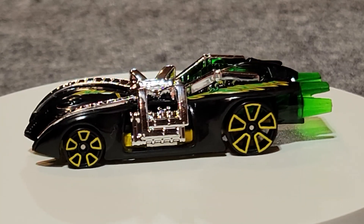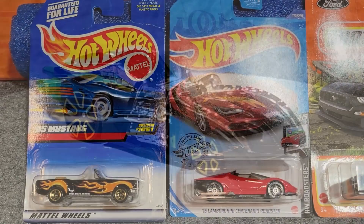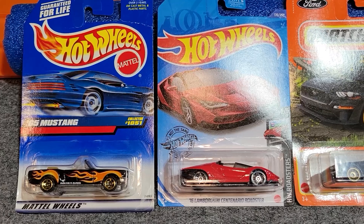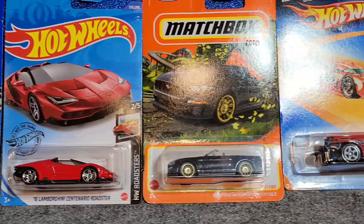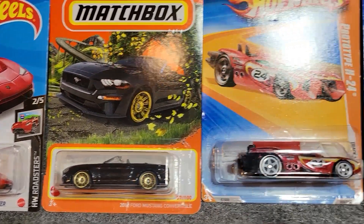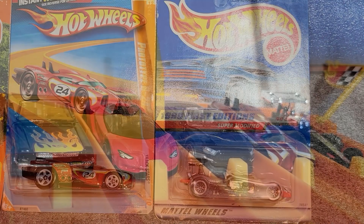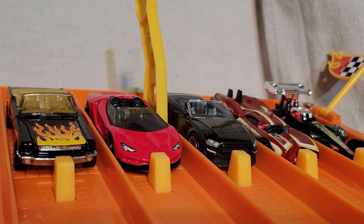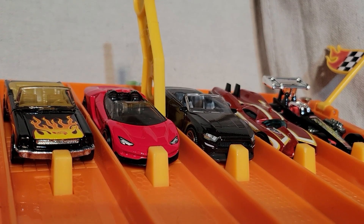Arachnorod beat out the other Street Beasts — this spider is moving on to the next round. Next up: a '65 Mustang metal-on-metal car, a '16 Lamborghini Centario Roadster, a 2018 Ford Mustang Convertible in the middle, the Prototype H24, and the Super Modified. It's a really nice-looking group. They're lined up and ready to race. That Mustang on the left has an awesome paint job, but not the best wheels — let's see if it can do it.